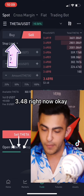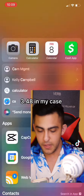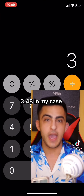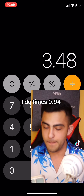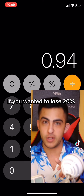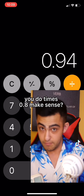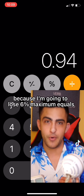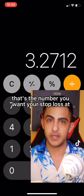Look at the current price — 3.48 right now. You go to your calculator and do 3.48. In my case, I'm only willing to lose 6%, so I do times 0.94, which accounts for the 6%. So if you wanted to lose 20% maximum, you'd do times 0.8. I'm doing 0.94 because I'm willing to lose 6% maximum. That result is the number you want your stop loss at.